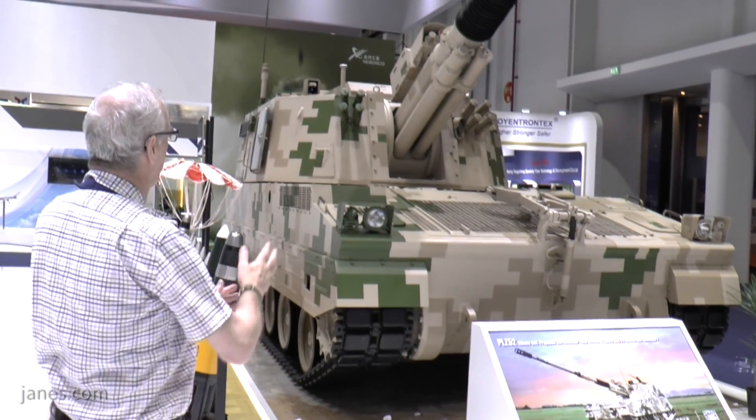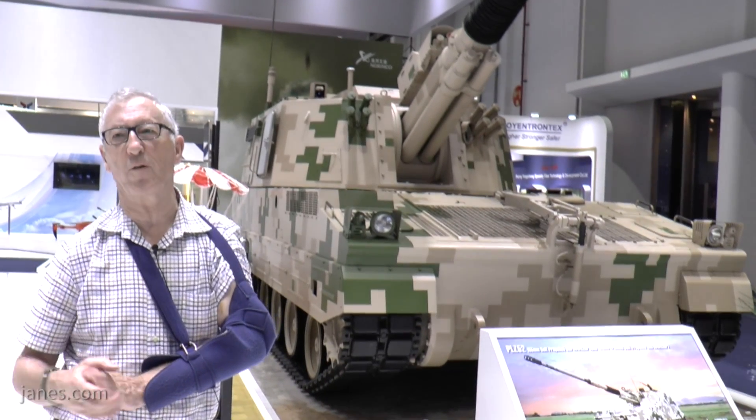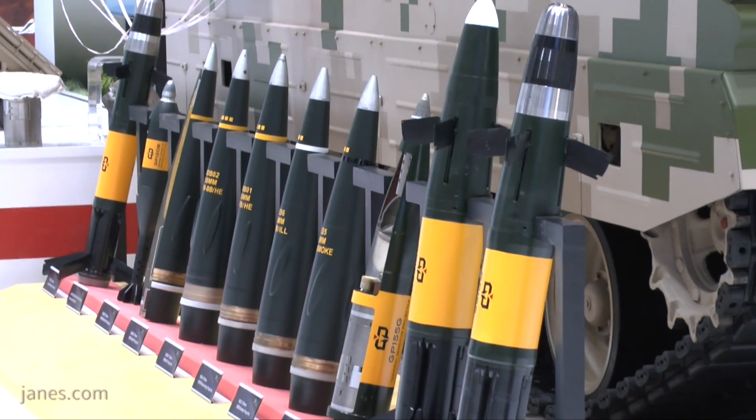But we mustn't think of just the platform — this is just the platform with the ordnance. To go with that you've got the fire control system on the weapon and the complete suite of ammunition.